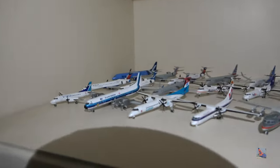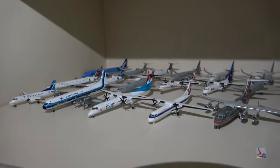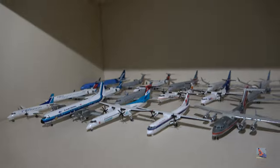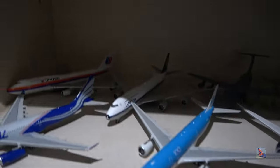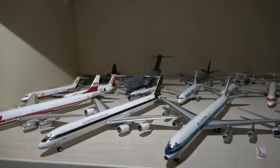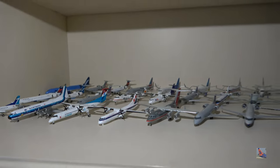I got both of those Dragon Wings Delta 777s in the same collection sale a couple years ago — really fun to find them together. Now at the top, this is my regional jet shelf. Let me quickly explain how my shelves are categorized: bottom shelf is mostly wide bodies, same goes for the second shelf, third shelf up is all military and retro stuff, and this second-to-top shelf is the regional jet shelf.